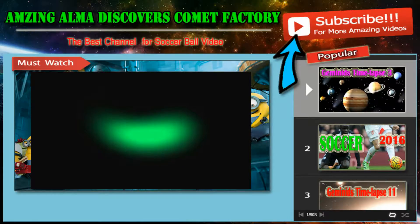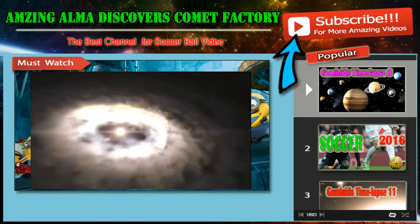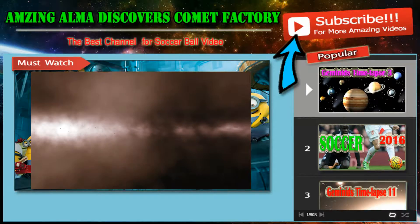This is the first time that such a dust trap has been clearly observed. It solves a long-standing mystery about how dust particles in disks grow to larger sizes, so that they can eventually form comets, planets and other rocky bodies.